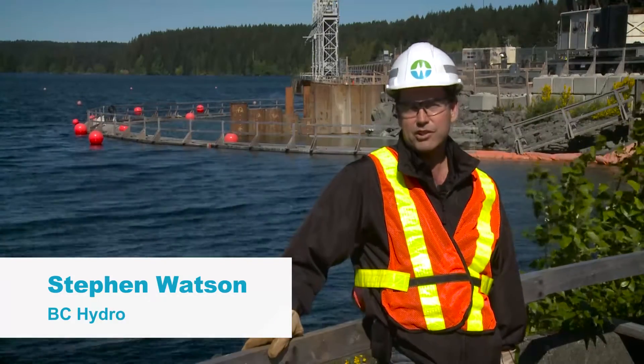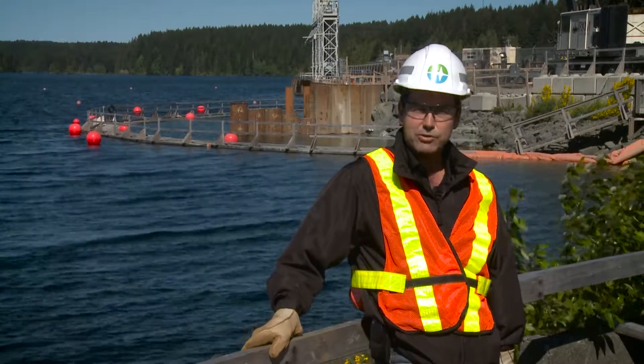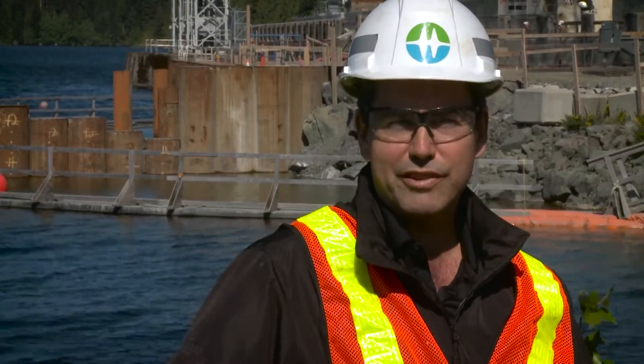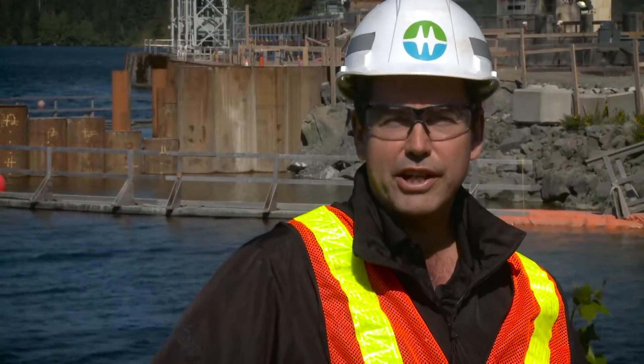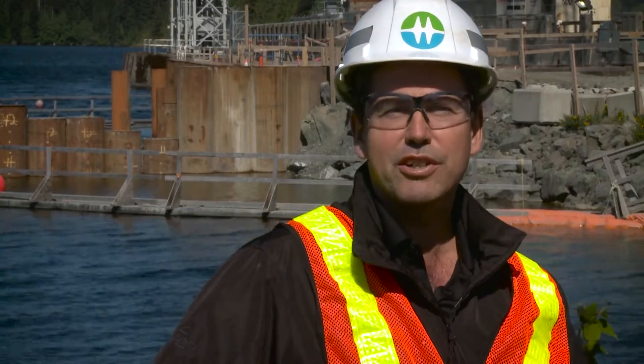It's May 2016 and the John Hart project has achieved another major milestone with the completion of the Powerhouse Cavern. It's really impressive and we'll see that in a moment. First we're going to start here at the John Hart Dam and then work our way down to see all the key project construction advancements.